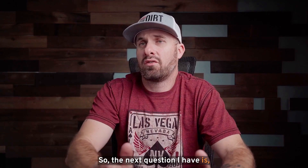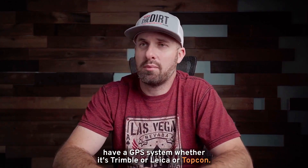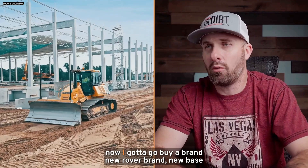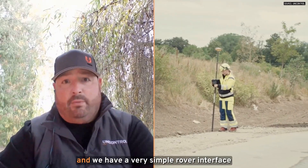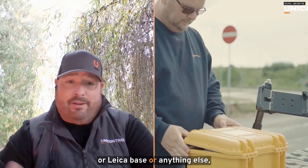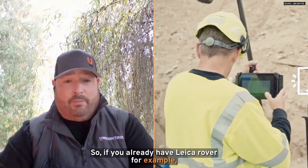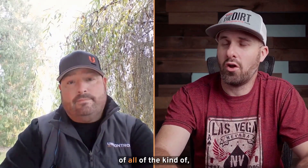For guys who are already keyed up and already have a GPS system — whether it's Trimble, Leica, or Topcon — does Unicontrol have the ability to piggyback off one of those existing systems? Or do I have to go buy a brand new Rover and base station on the Unicontrol system? You don't have to do that. We have a base available and a very simple Rover interface as well. But if you already have a Trimble base or Leica base or anything else, we can use it. It all falls into the exact same localization process.